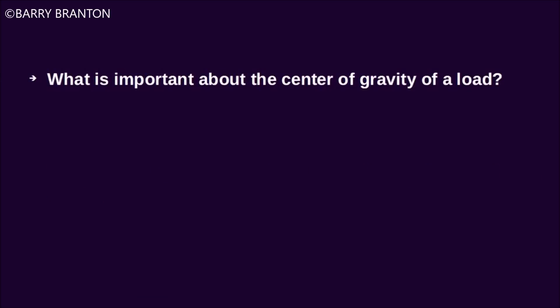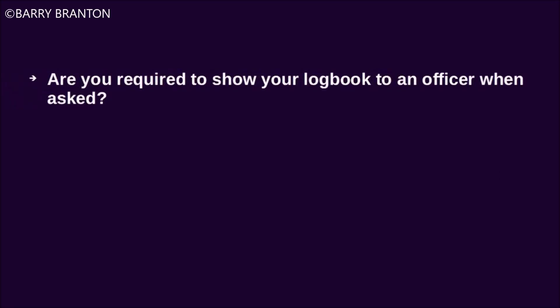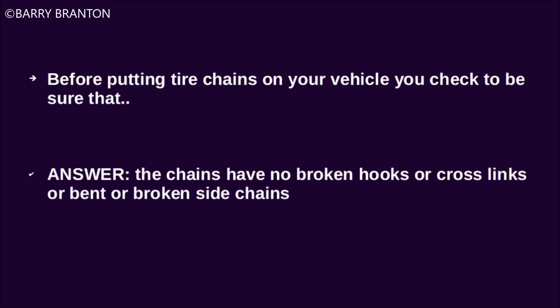What is important about the center of gravity of a load? A high center of gravity means you are more likely to tip the vehicle over. Are you required to show your logbook to an officer when asked? Yes. Before putting tire chains on your vehicle, you check to be sure that the chains have no broken hooks, cross links, bent or broken side chains.